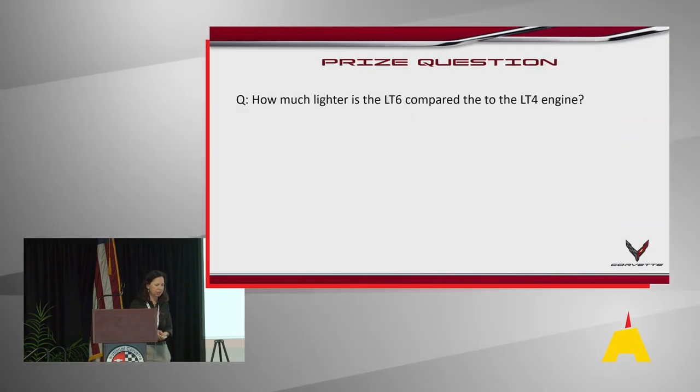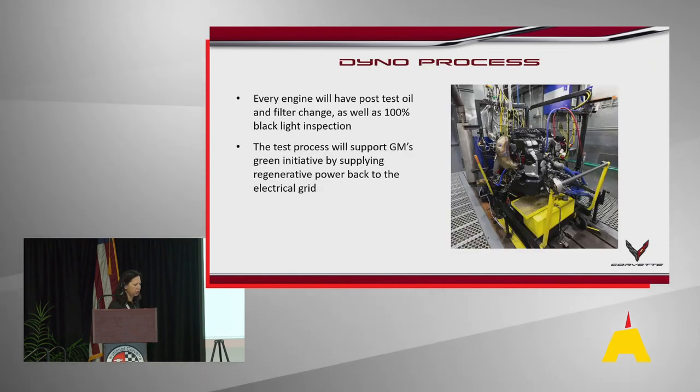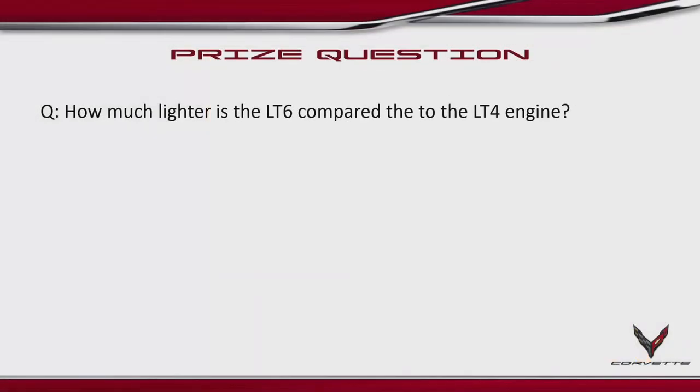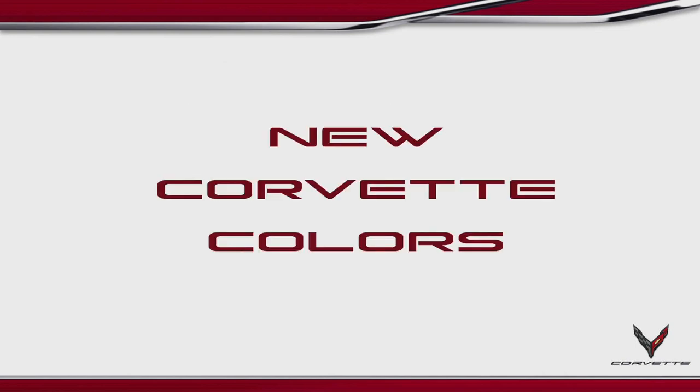We have a very green initiative at GM: when the test machine is running, we supply the regenerative power from that test stand back to the electrical grid. Time for another question with a prize — another hat signed by the plant director and plant staff. Question: how much lighter is the LT6 compared to the LT4? The answer: 31 pounds. Congratulations to the winner!